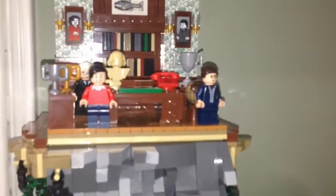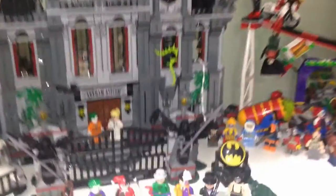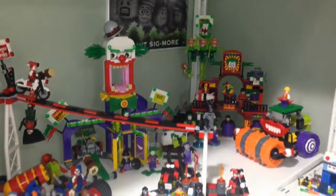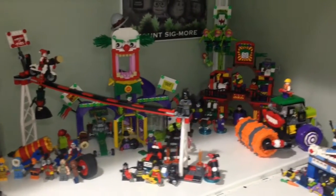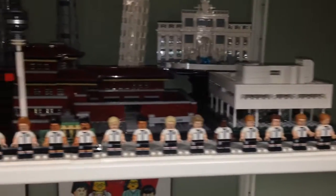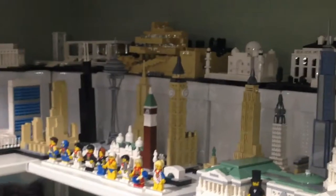Here is my Batman setup — the classic Bat Cave that is modified with the awesome classic Batman minifigures. Love the villains here. Over here is the Arkham Asylum with a bunch of the villains in the front. And next door is Jokerland and the Funhouse Escape.